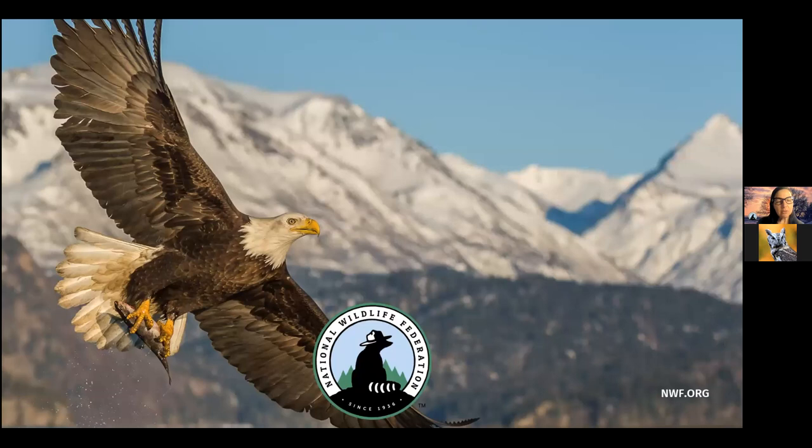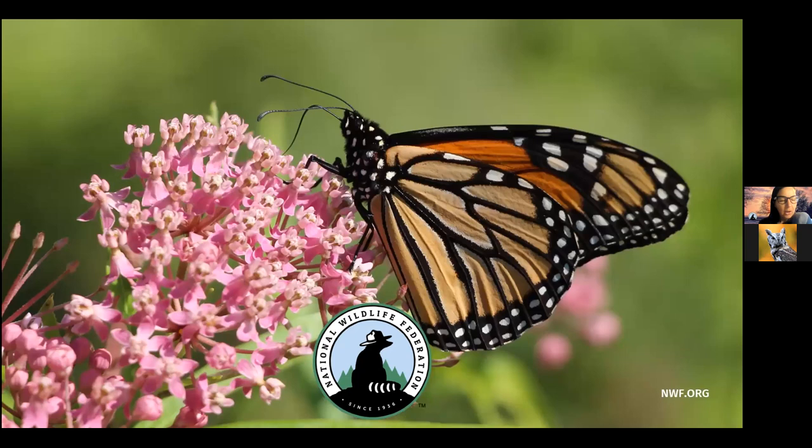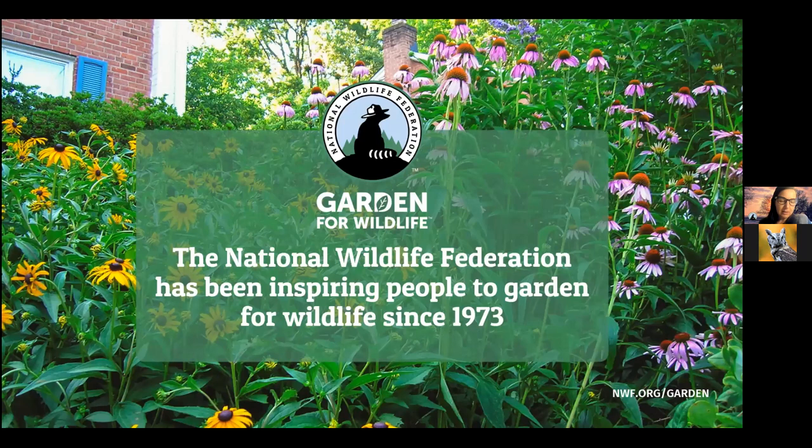We do this work in a wide variety of ways. We have offices throughout the U.S. and several state affiliates in each state who band together with us to fight for wildlife. I'm part of the Northeast Regional Center, and we support all of the states in New England, as well as New York and New Jersey. We also work in D.C. to ensure we have strong legislation to protect wildlife and its habitat, and we publish Ranger Rick magazine and have a long history of inspiring kids to get outside. Since 1973, the National Wildlife Federation has been inspiring people to restore habitat through our Garden for Wildlife program.